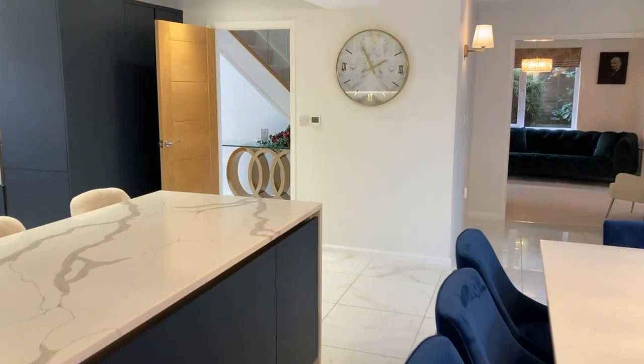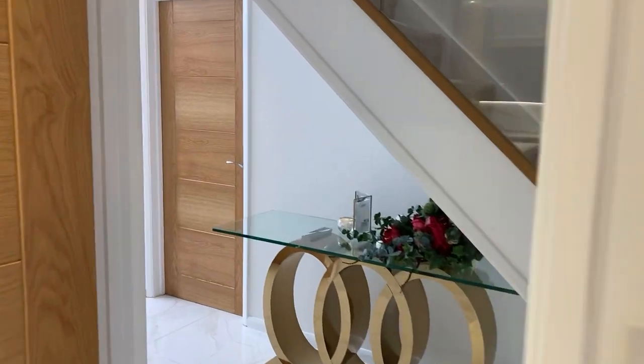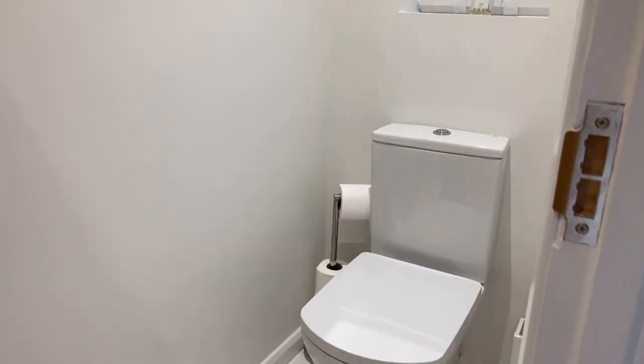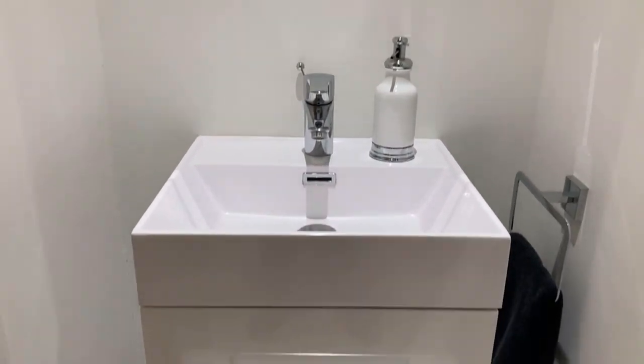Let's quickly show the downstairs toilet as well — there we are, with a nice vanity unit.